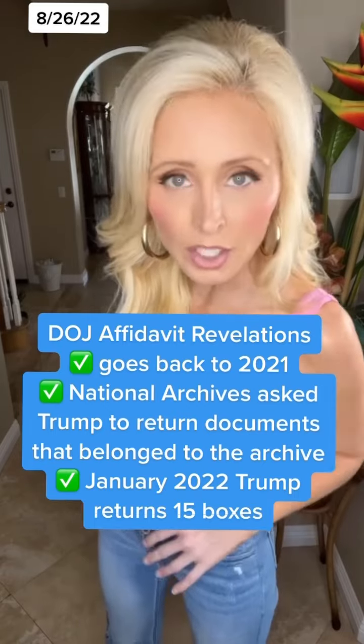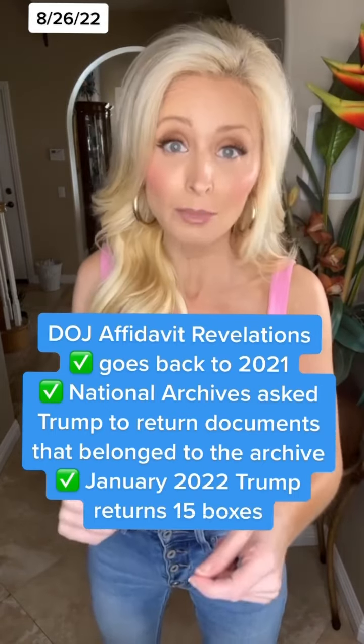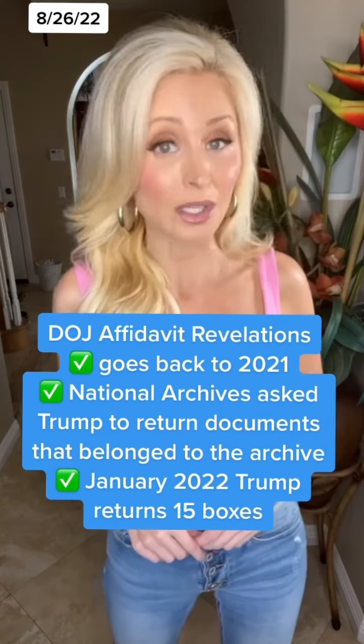Even though there's a lot blacked out, we did learn some new stuff as to how we got to the search of a former president's home in the first place. The DOJ says this goes all the way back to 2021 when the National Archives started to ask former President Trump to give back documents that he took to Mar-a-Lago after he left the White House.